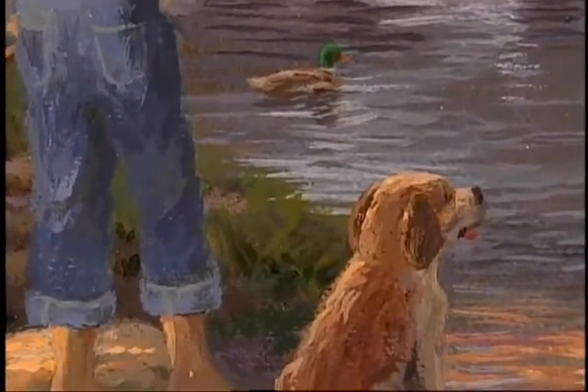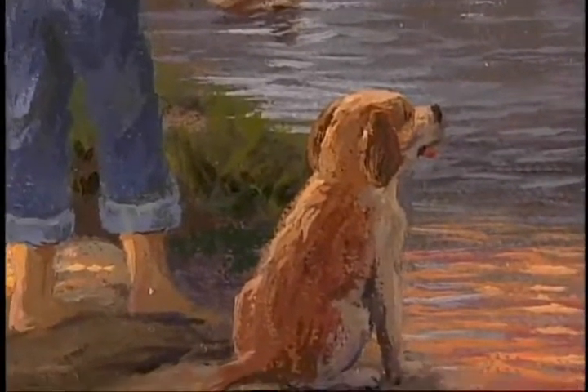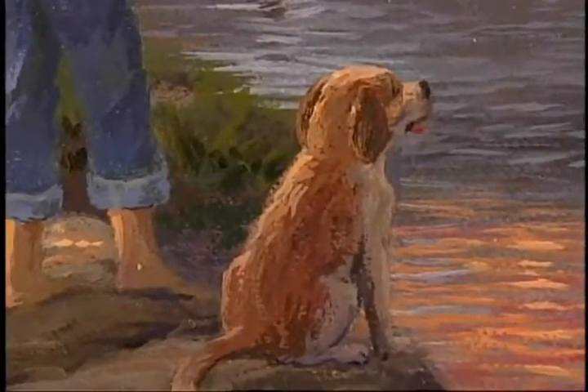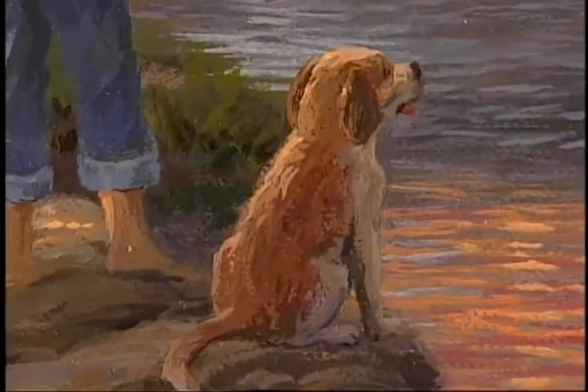A neighbor's dog gave me inspiration for the companion to our little fisherman. I enjoyed painting the detail of the fur and the dog's face as he waits in anticipation for that first strike.